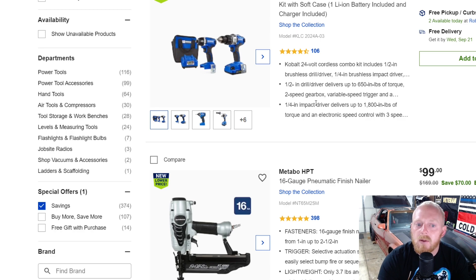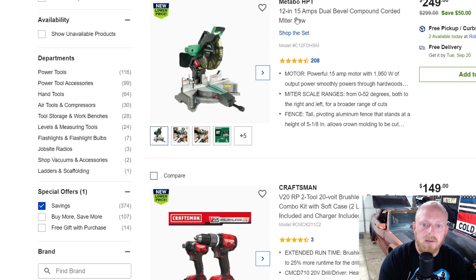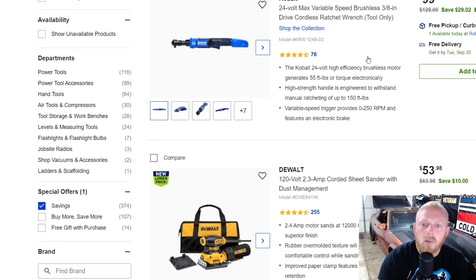Here's another Cobalt two-tool kit with a battery, charger, and bag for $160 down from $200. There's a little 6.5-inch Cobalt circular saw for $80 down from $130. Here's a nicer 12-inch 15-amp dual-bevel compound miter saw for $250 down from $300. And there's a little four-tool kit from Craftsman for $150 down from $200, which also includes two batteries and a charger.